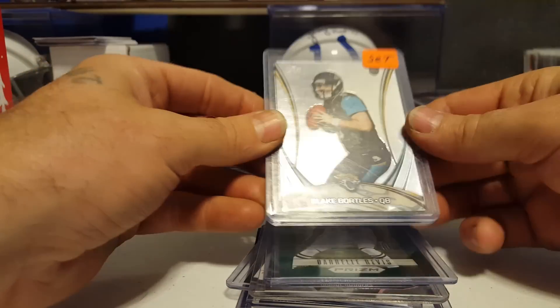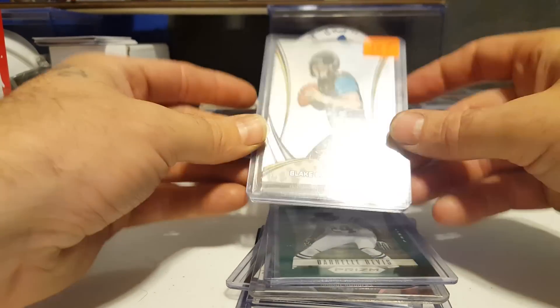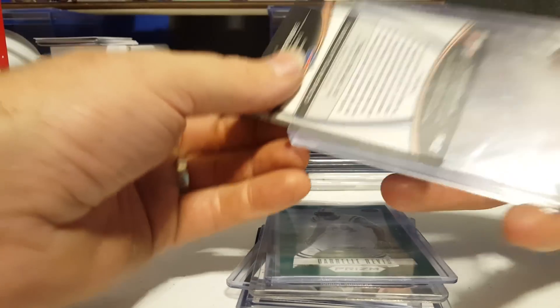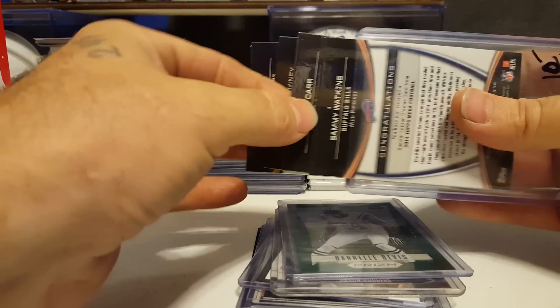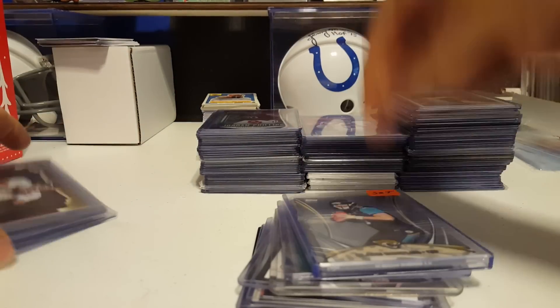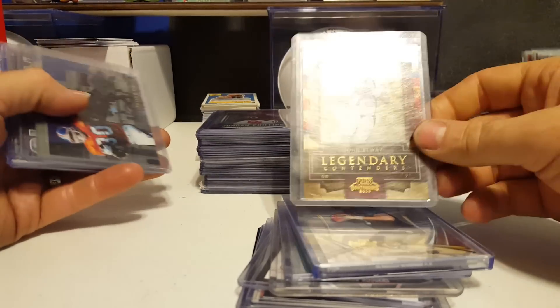This is the holiday pack from 2014 — the full set of all six. It's got Watkins, Bortles, Blake Bortles, Clowney, Derek Carr, Teddy Bridgewater, and Johnny Manziel — the full set right there.